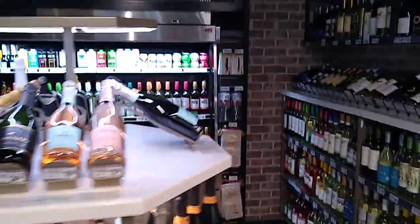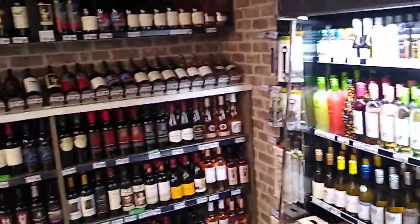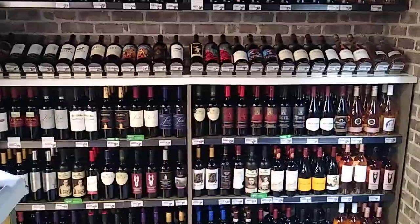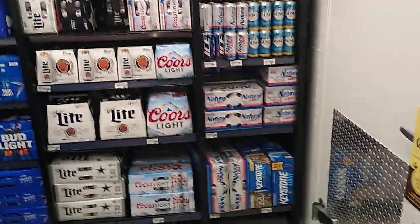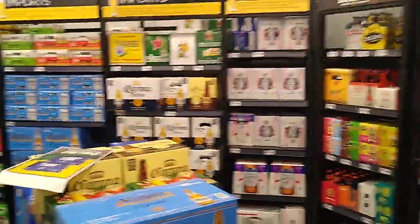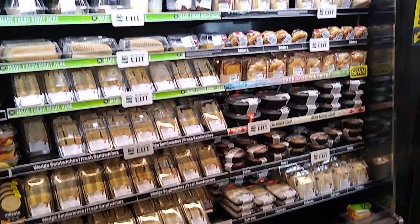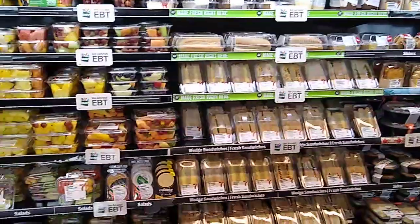Red, white, chilled — even some of the more expensive stuff. Pretty cool. I'm in the beer cooler now. Lots of craft beers. And out here there are a lot of to-go sandwiches and snacks and fruits as well.